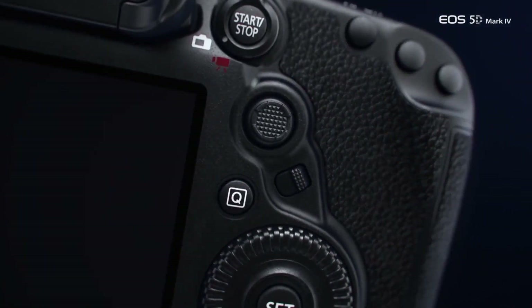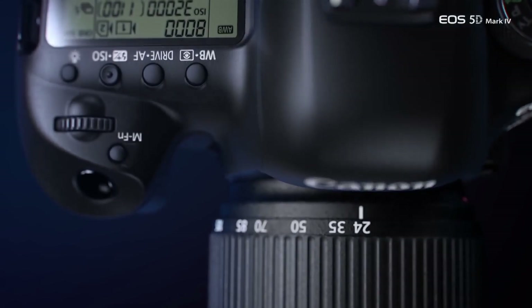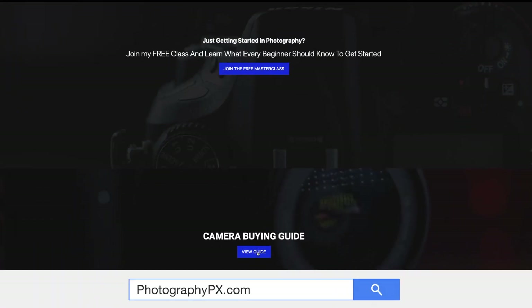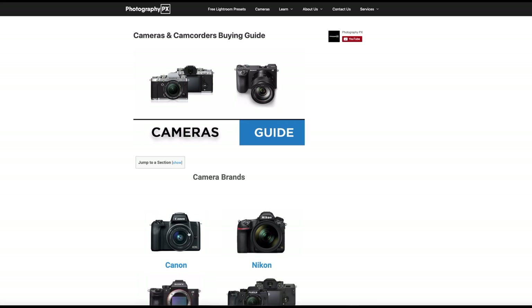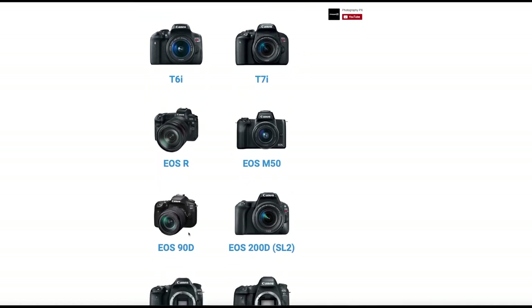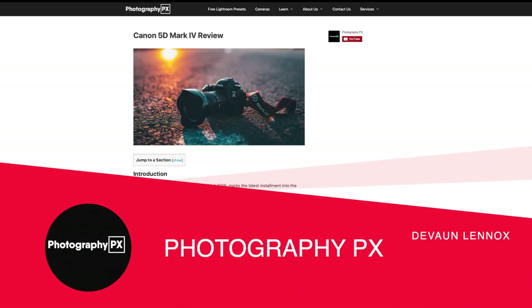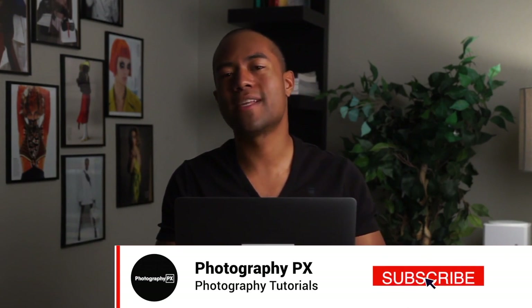So there you have it, my friends — those are the highlights and overview of Canon's 5D Mark IV. For more information on the Mark IV and other recent Canon cameras, visit our website photographypx.com, go to our camera reviews page, then to the Canon section, and there you will see a full detailed review as well as other reviews of cameras that may be of interest to you. I've been your host Devon Lennox, photographypx.com. We will see you in the next video. Thank you for watching. If you're new here, please consider subscribing. Also leave us a like and a comment down below — let us know if I overlooked or missed something covered in today's video.